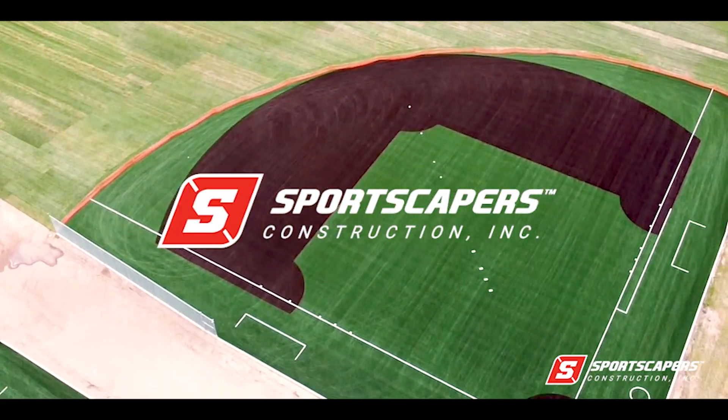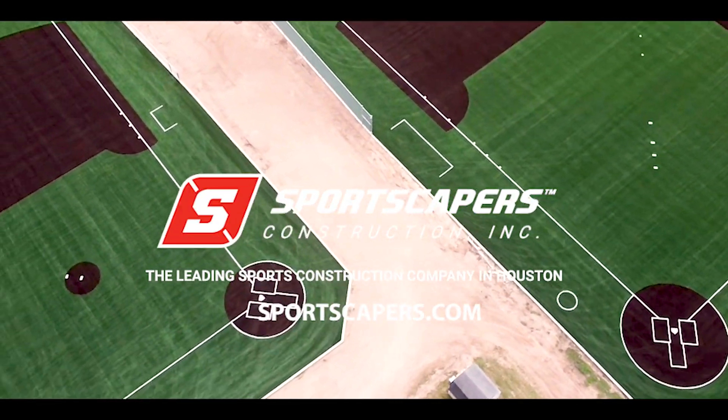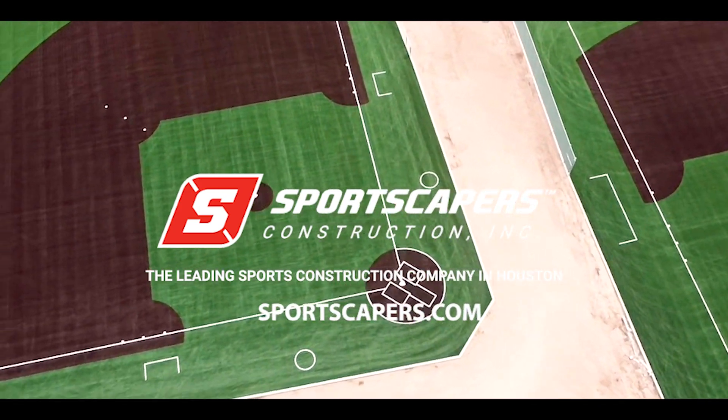Contact us today to learn more about all your athletic facility needs. Visit our website at sportscapers.com.